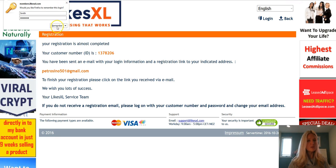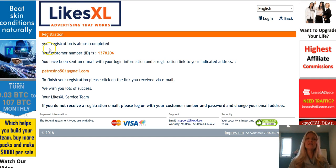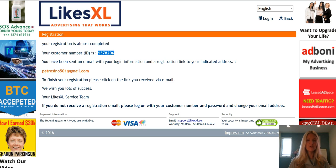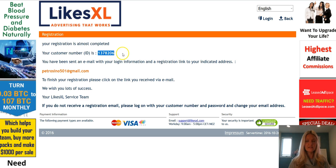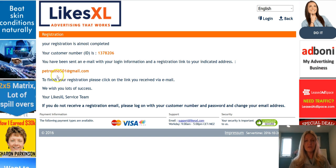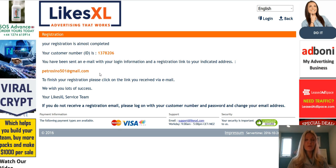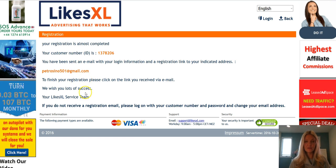You can choose to save your login details. Now you can see it says your registration is almost complete. This is your customer identification number — take note of that and mark it down. I usually copy it and save it in a note document. It tells you that an email has been sent with your login details and a registration link to the email address you signed up with. To finish registration, you must go to your email and click on the confirmation link.